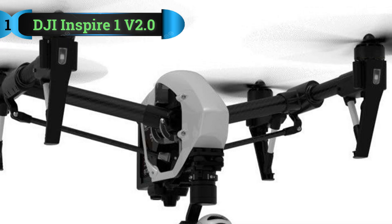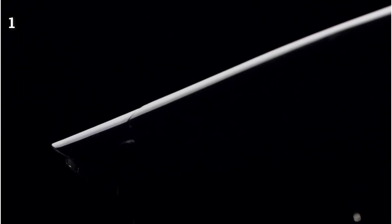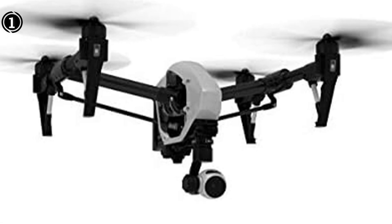List number 1: DJI Inspire 1 version 2.0 quadcopter. When it comes to drone quality, DJI undoubtedly reigns supreme in the industry. Within the DJI drone family, my top recommendation for a security surveillance drone is the DJI Inspire 1. This drone stands out due to its remarkable functionality and impressive design.